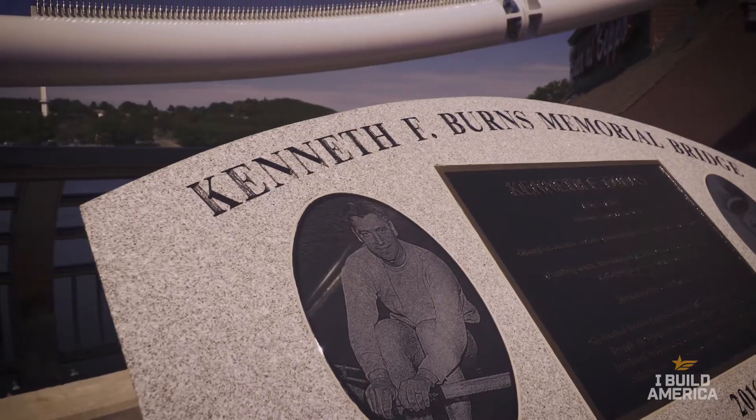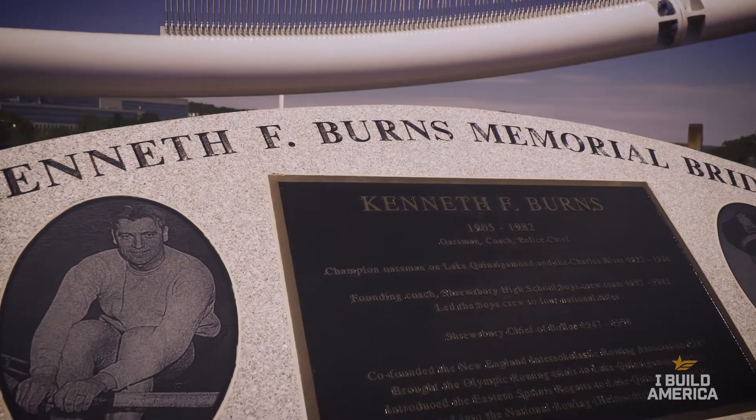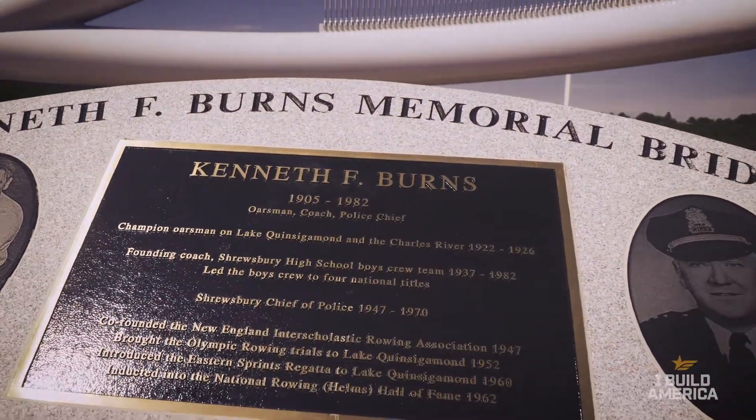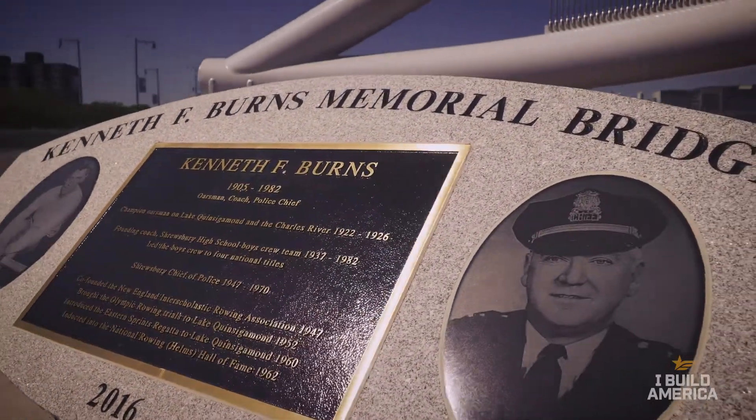I'm Pam Krause and I'm Ken Burns' granddaughter. He was the coach for Shrewsbury High School from 1937 to 1982, the chief of police in town, and a commissioner of fishing and game for the state. They built the bridge in his honor after he passed away in 1982. I think that people are very happy that it stayed in his name and that they can remember him.